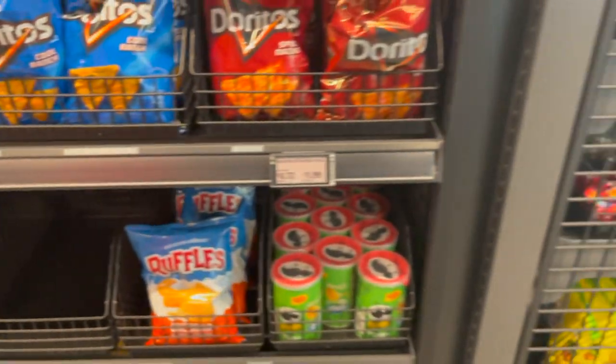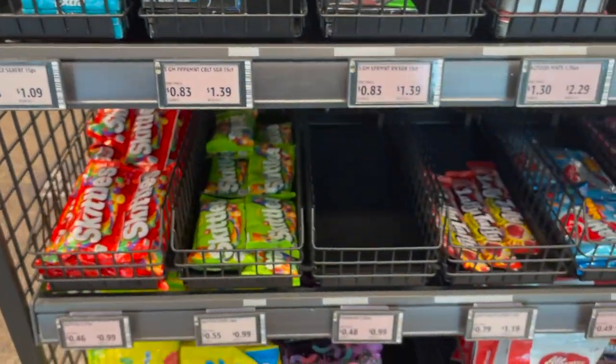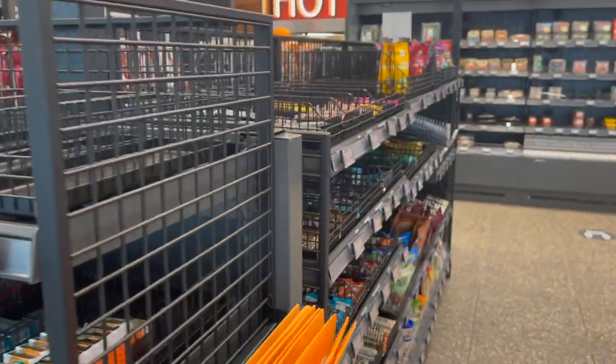They're trying to be more healthy than the gas stations, I think. And then of course they got the candy. This is cool. They got coffee over here. They got Topo Chicos here.